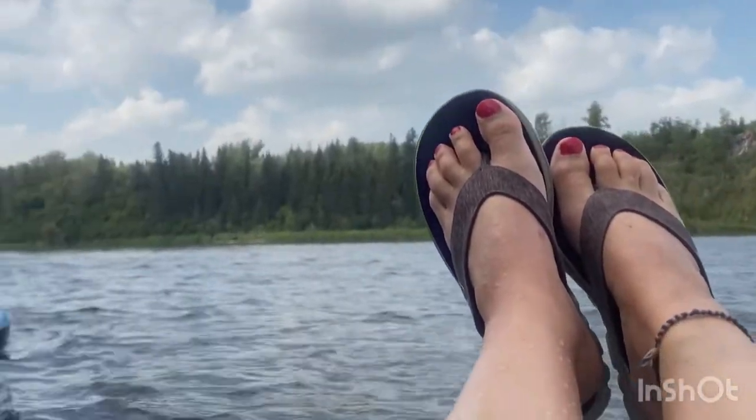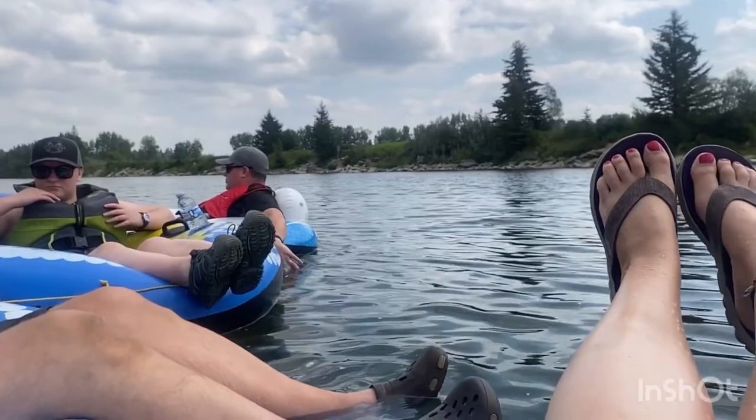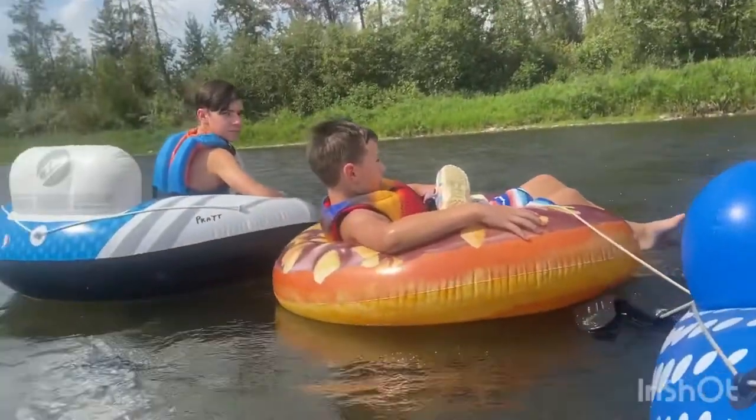The Red Deer River provides beautiful scenic views with no shortage of solitude and fresh air. We got some speed happening here!